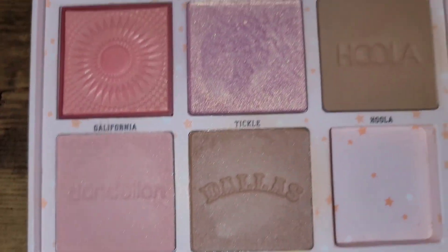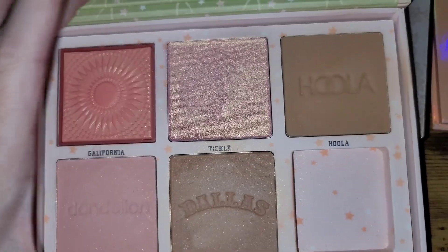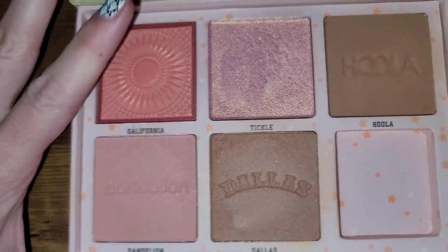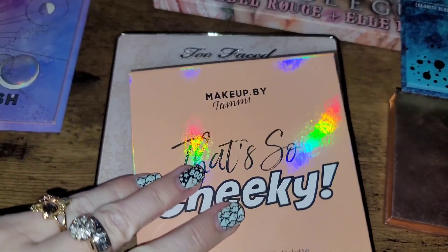Next up is the Benefit Cheek Leaders palette. It has blush, bronzers, and highlighters, plus a small mirror. I've used it some but not a whole lot. I also have single highlighters and single bronzers that I prefer more — like the Hoola Glow — so I'm going to ahead and declutter this. It's a little bit softer and buildable, and if you have lighter skin it's a perfect all-in-one, but because I have the singles I really love, I can declutter this one.